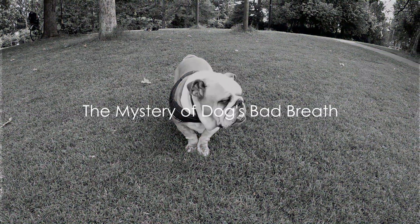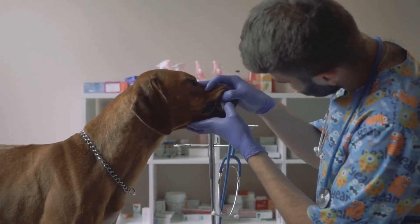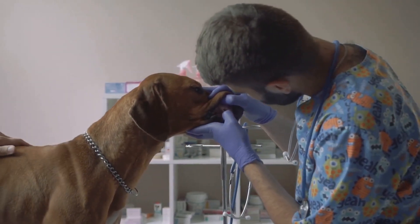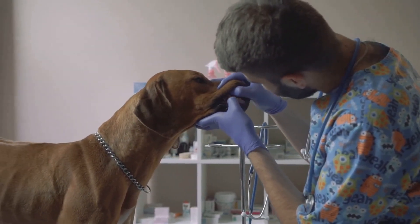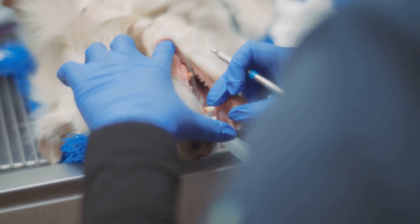Ever wondered why your dog's breath smells bad? Well, you're not alone. Bad breath in dogs, also known as halitosis, isn't just unpleasant. It could be a sign of something more serious — a telltale sign of poor oral hygiene, an unhealthy diet, or even underlying health issues.